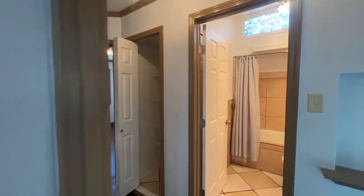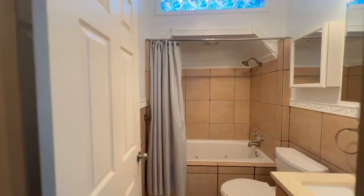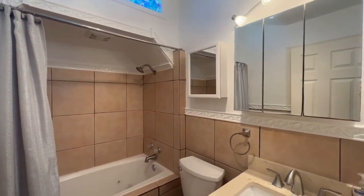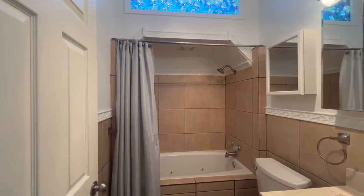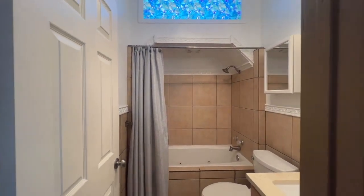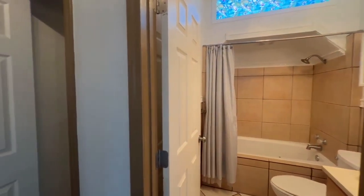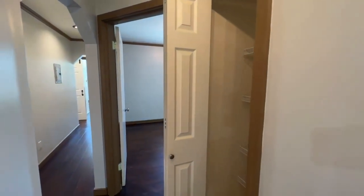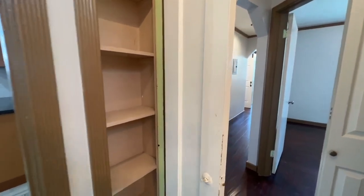We're going to go take a look at the first of two bathrooms. This bathroom would serve the main living areas as well as two of the bedrooms. The master bedroom does have its own attached master bath, which we'll take a look at shortly. There's a nice shower over tub with a tiled finish, a vanity, and the toilet. There's also a cool stained glass area right above the shower and tub, which lets in some unique character and light as you're getting ready.